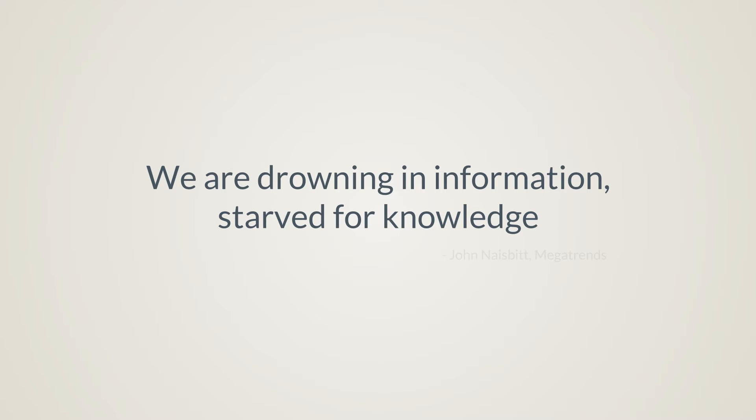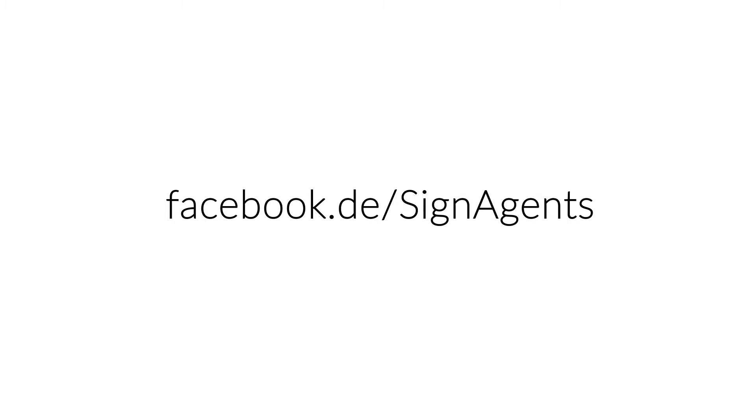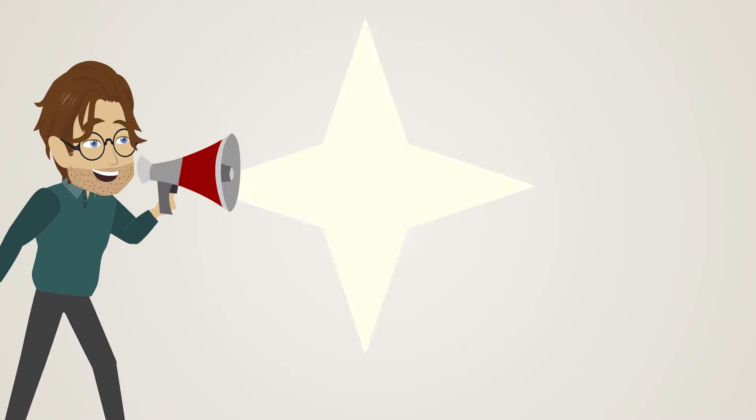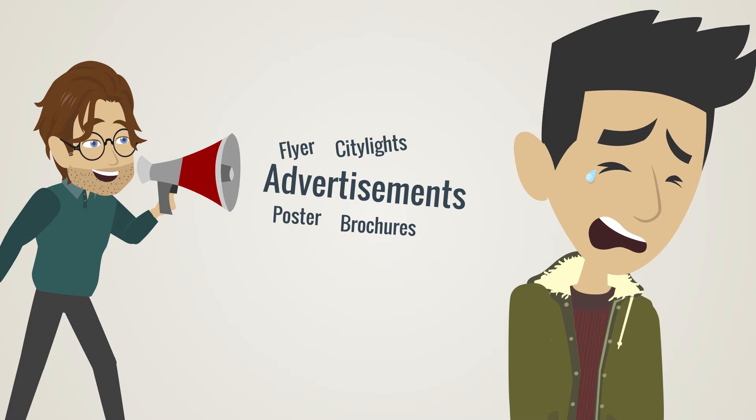We are drowning in information, starved for knowledge. In this light, welcome to another Signagents video. The communication with the customer of the 21st century presents companies with a central challenge.